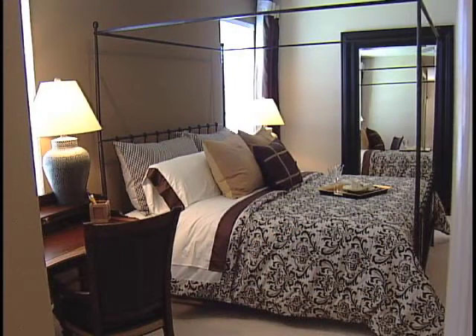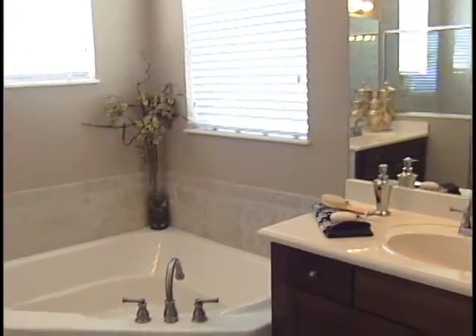This master suite is generous in size, with two large walk-in closets and a five-piece luxury master bath.